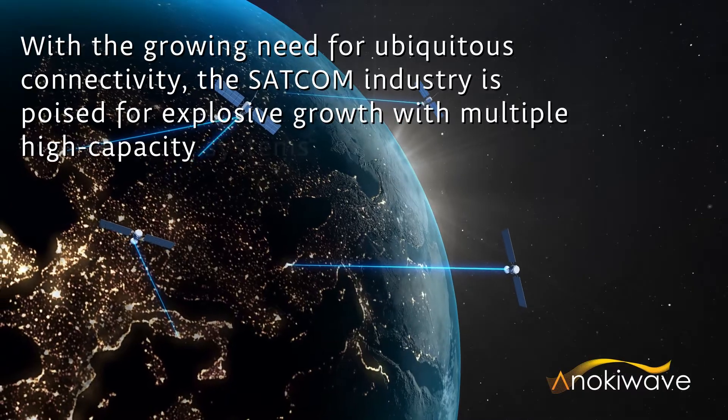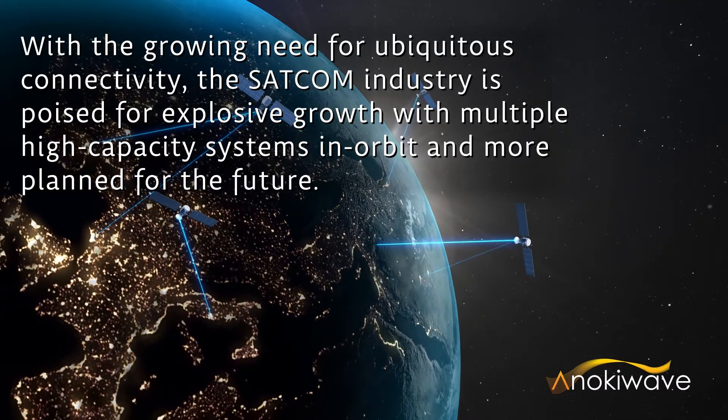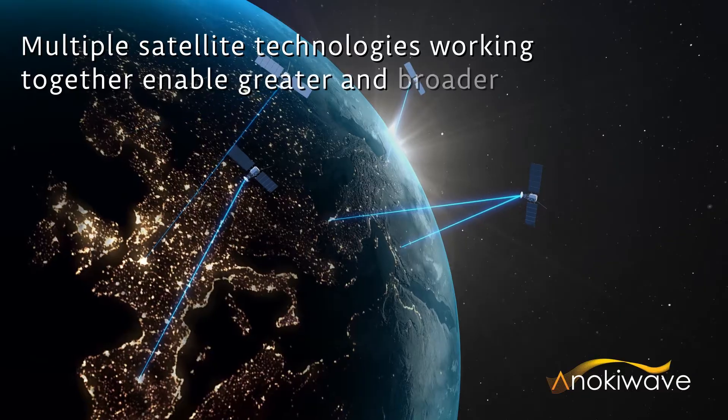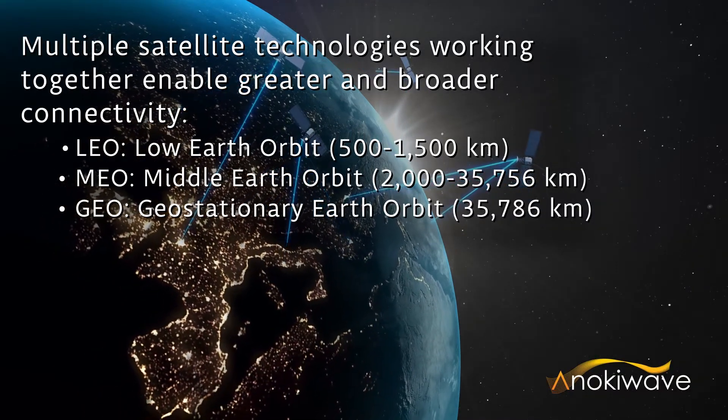With the growing need for ubiquitous connectivity, the SATCOM industry is poised for explosive growth with multiple high-capacity systems in orbit and more planned for the future. Multiple satellite technologies working together will enable greater and broader connectivity.